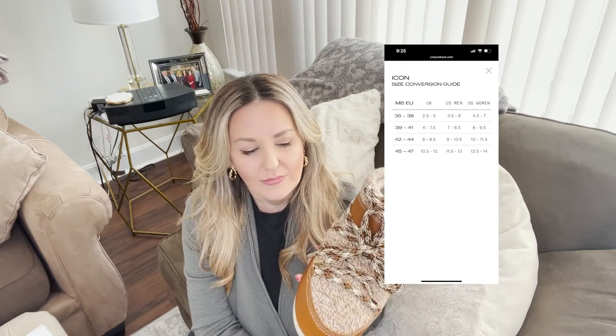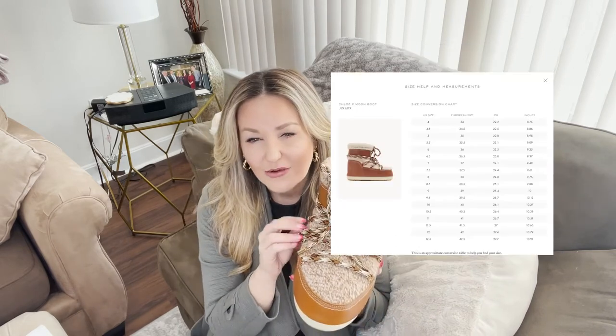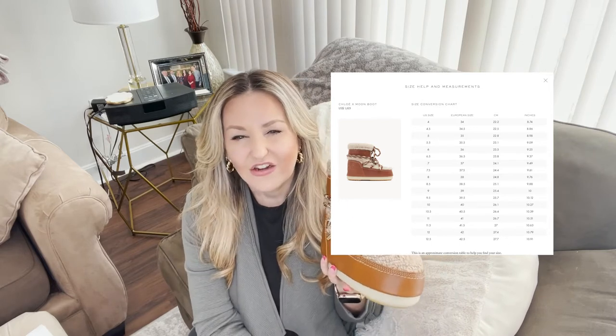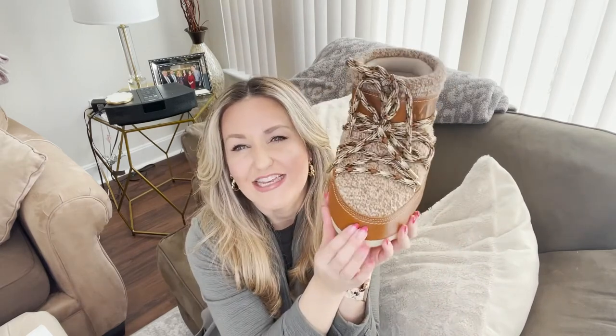Because I got the Chloé ones, I was able to order in my normal 37. The sizing goes 35, 37, 39, 41 — meaning sizes 5, 7, 9, 11. I'm like a seven to seven and a half, so I got the 37, but unfortunately my toes hit — it's tight, even without socks. So I can't keep these and I'm so bummed.